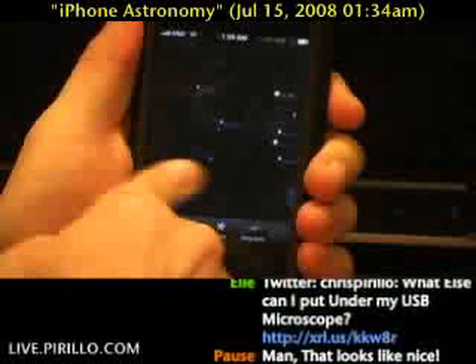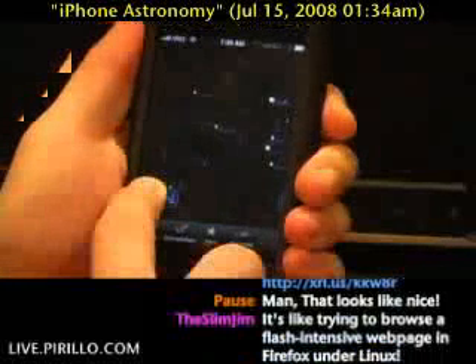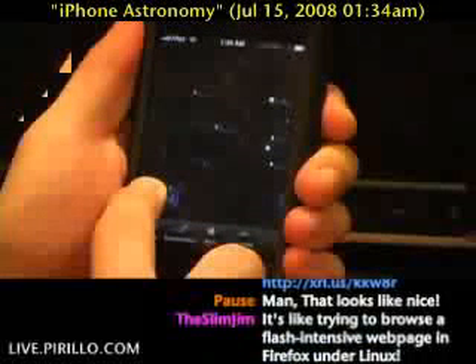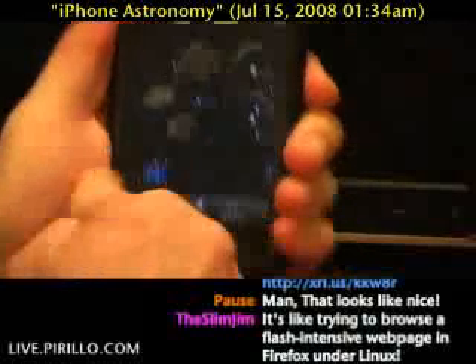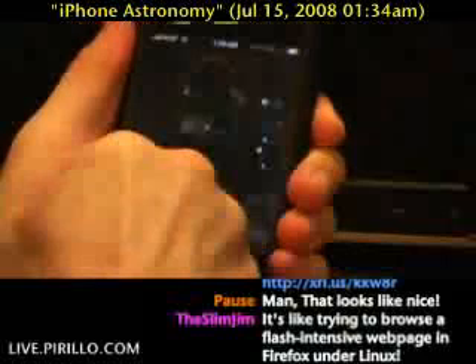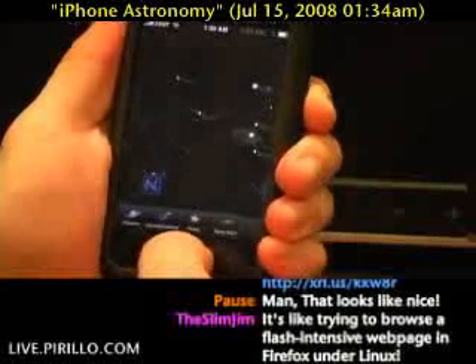Granted, I didn't spend hundreds of dollars on it, but for an application to behave like this is just absolutely inexcusable. I'm trying to move the map and I can't even do it. And when it does move, it's so jaggy. It's not moving. It's just not a very well-programmed app at all.